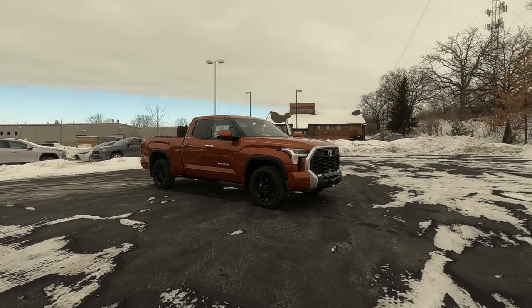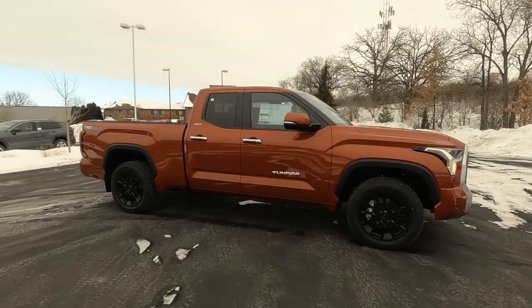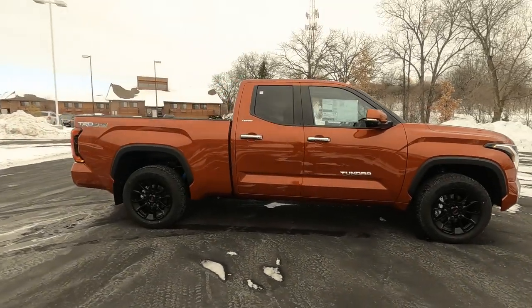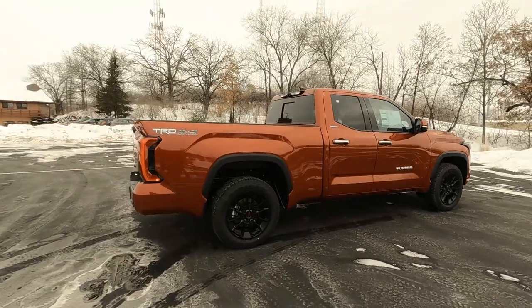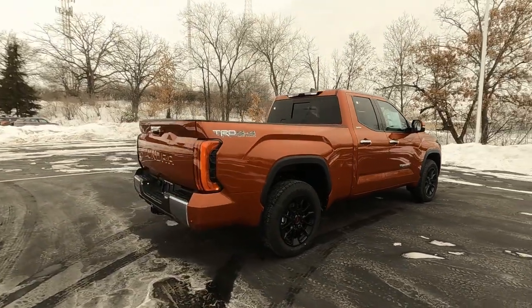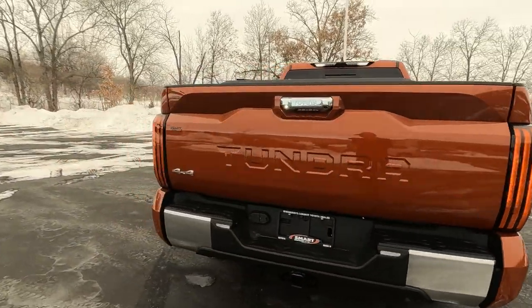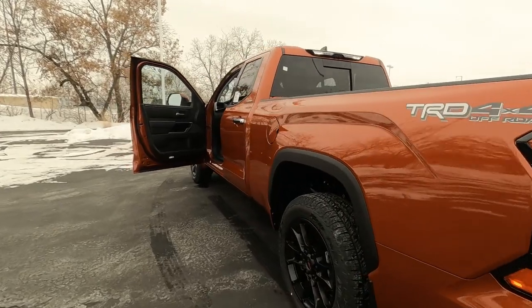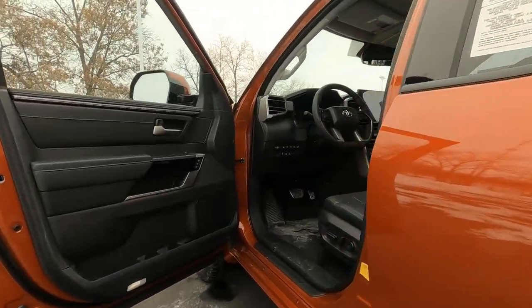Hey, it's Tony talking CarBiz. In today's vehicle video, this is a brand new 2022 Toyota Tundra Limited Edition, double cab TRD Off-Road Package. In this video we're going to go inside and I want to show you all the great features on the 2022 Tundra. Let's get started.